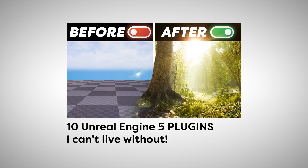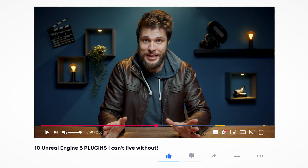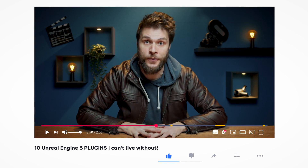So if your thumbnail and title promises Unreal Engine tips, don't start off rambling about your weekend plans. Instead, let your viewers know right away that in this video you'll be sharing those valuable Unreal tips. But we can take this even further by raising the stakes. Rather than saying, 'Hey guys, today I'll be talking about 10 Unreal Engine tips,' try something more engaging, like 'Ever wasted hours setting up a simple scene? Well, I've got 10 Unreal Engine tips that will speed up your workflow.' I introduced a common problem and then immediately promised a solution. Suddenly your video becomes more valuable because it directly addresses the viewer's struggles.